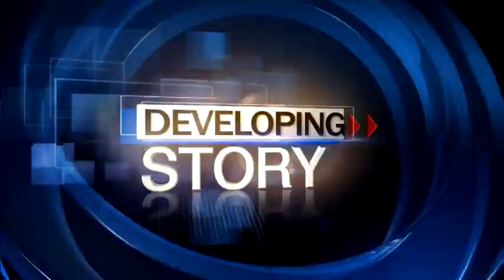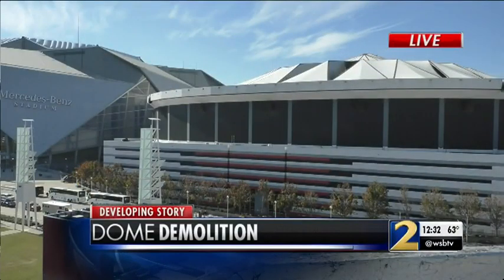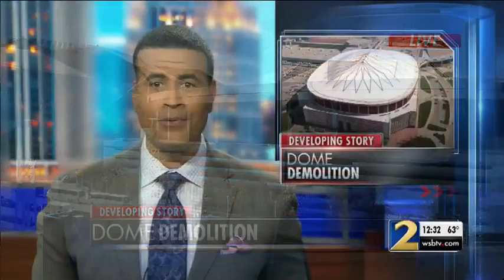Developing this noon: the dome demolition countdown. This is a live look from our exclusive camera in downtown Atlanta. Crews will use explosives to demolish the 25-year-old facility next week. In an exclusive one-on-one interview with the executive director of the Georgia World Congress Center, we're learning more about exactly what happened after the Georgia Dome implosion. Channel 2's Craig Lucie is live near the dome off Northside Drive.